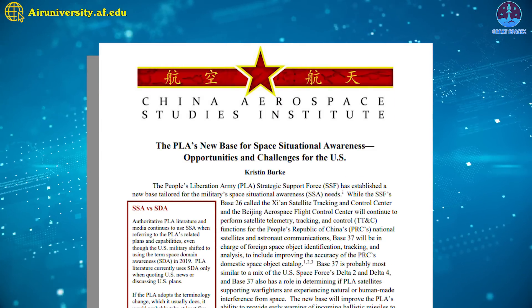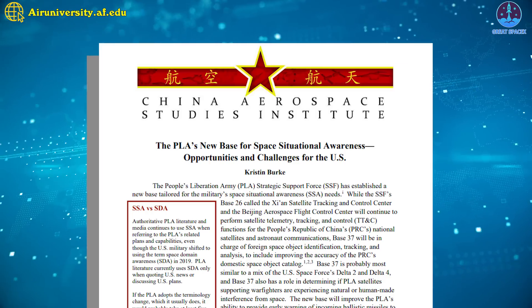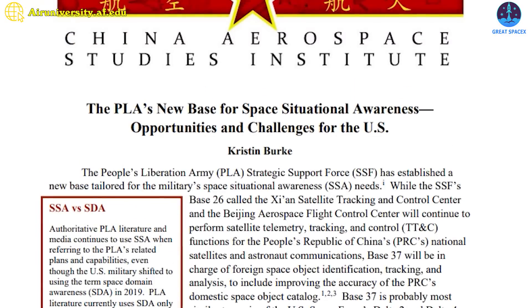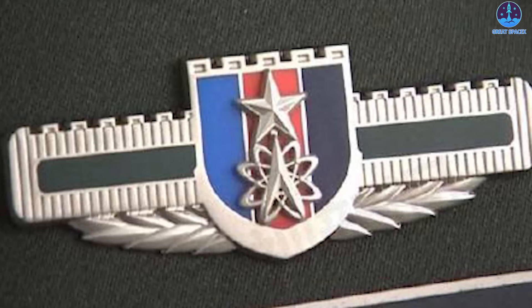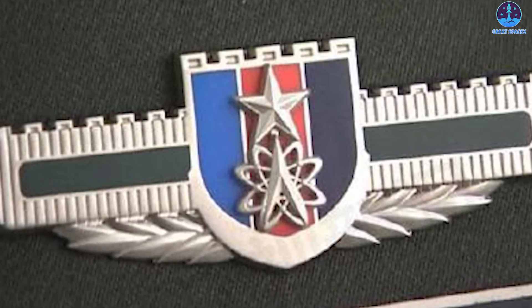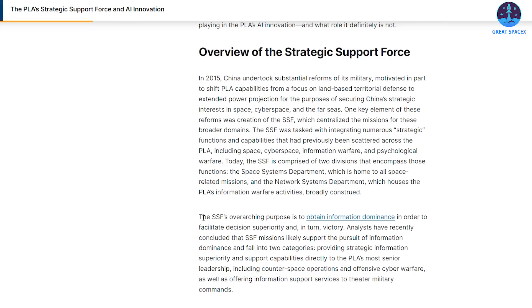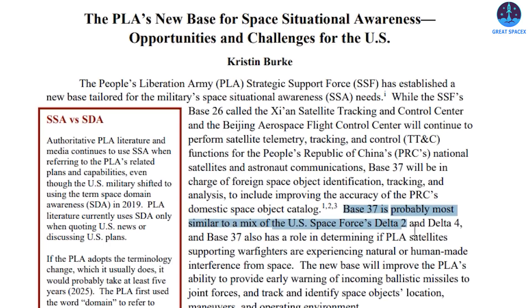Regarding SpaceX Starlink launches, the People's Liberation Army has recently established new facilities to improve its space domain awareness capabilities. According to a report, the PLA Strategic Support Force's new Base 37 is charged with boosting missile early warning capabilities and identifying, tracking, and analyzing foreign space objects. Published by the China Aerospace Studies Institute on September 11th, the report notes that China created the PLASSF in 2015 as the fifth branch of the PLA, charged with integrating and overseeing space, cyber, and electronic warfare. Its overarching goal is assessed to be intelligence gathering and providing strategic support to the PLA.